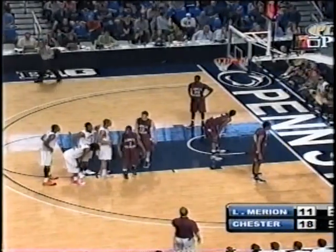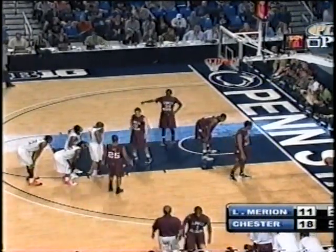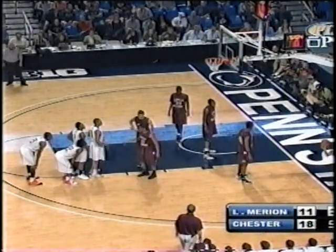And with that, a substitution as Justin McFadden will check back into the game for the Aces. Jaquan Johnson will come out.